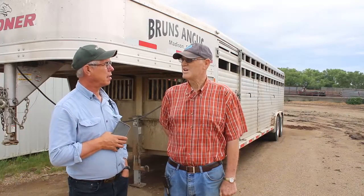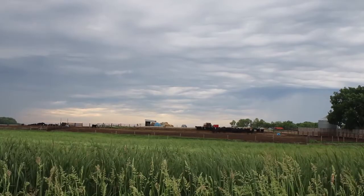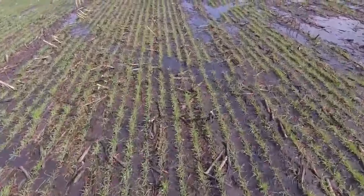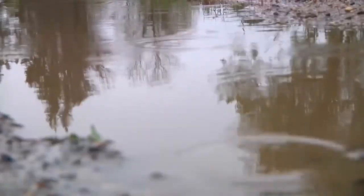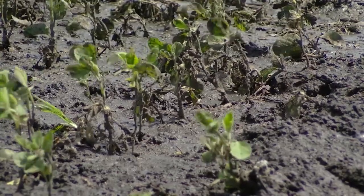Dan Bruns, who runs Bruns Angus Farms near Madison, South Dakota with his son Jesse, says they just got enough rain this week to get things going. They run about 450 cows and also raise corn, beans and alfalfa. We've caught some rain — we were starting to get on the dry side, but we caught a half inch this last week. That got the herbicide going and the crops started pretty good. We just finished planting beans, so that should give us a good shot. We needed a shot of rain and we got it, and it sounds like more is coming.